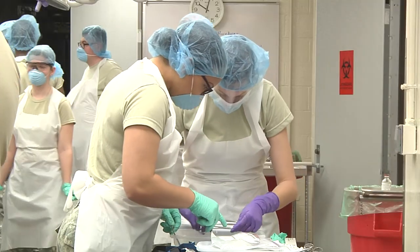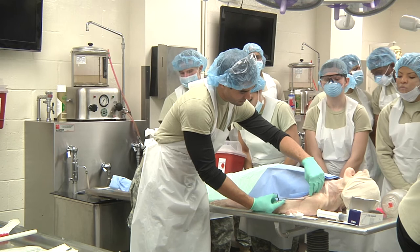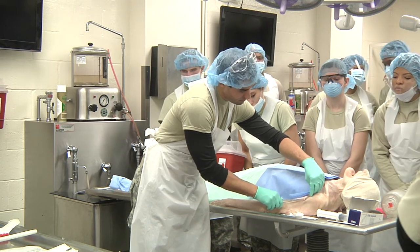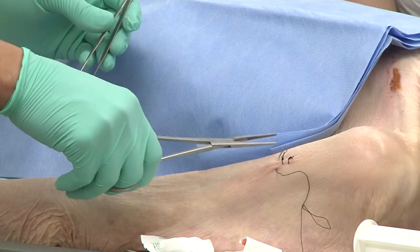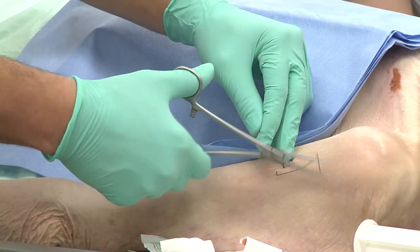The hands-on training included practicing procedures for airway management, chest decompression, and wound closure. This type of training is invaluable for those medics not currently working in the medical field full time.